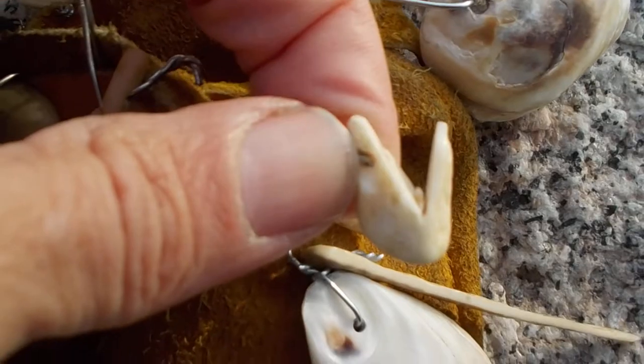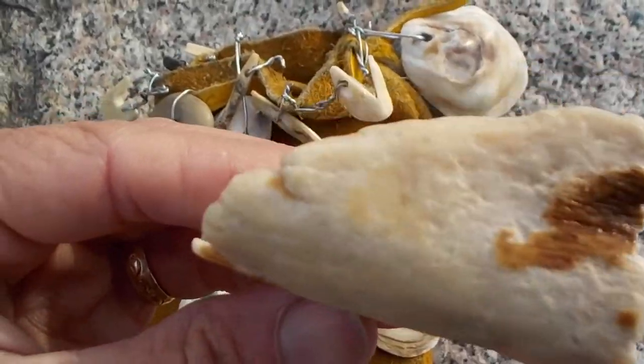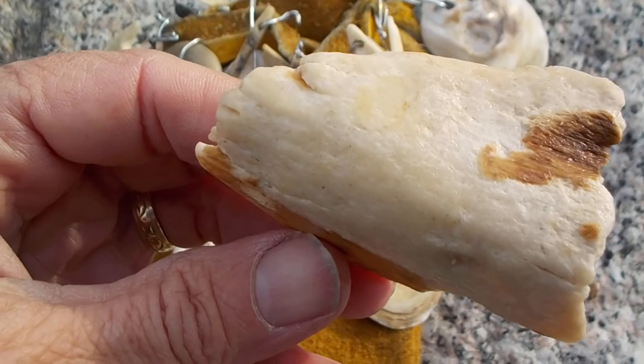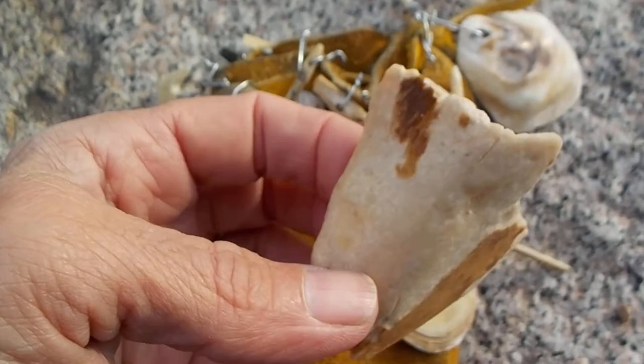This is what you can do with a good hard bone. All you need is some files or sharp stone and you can fashion hooks, needles, awls, and ornaments out of this material.